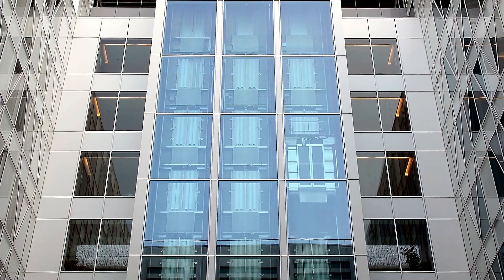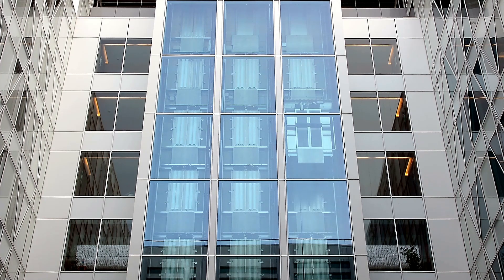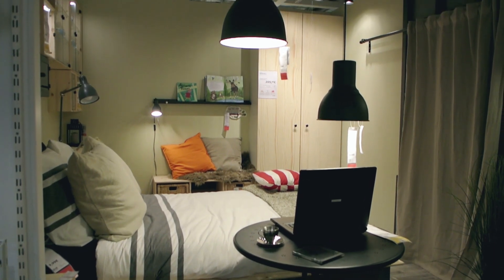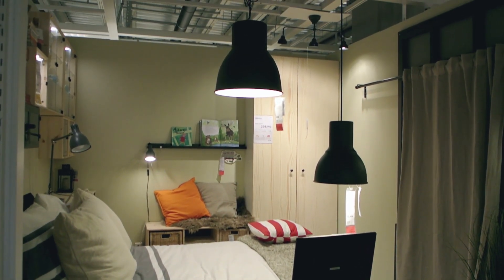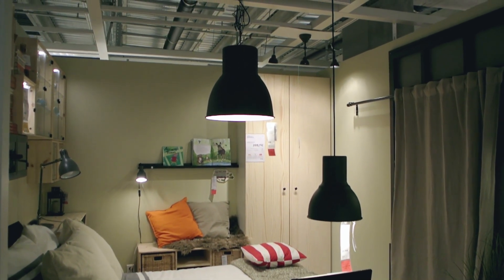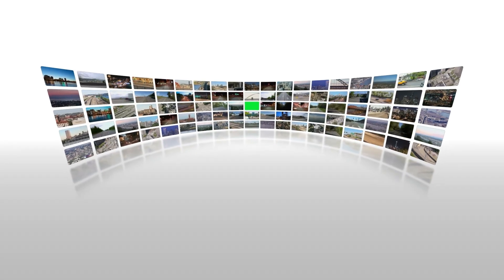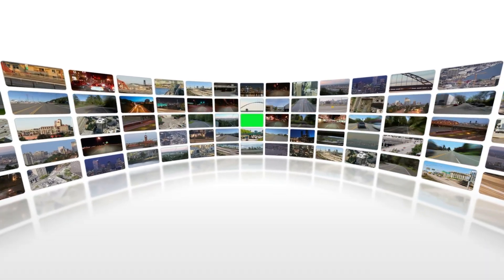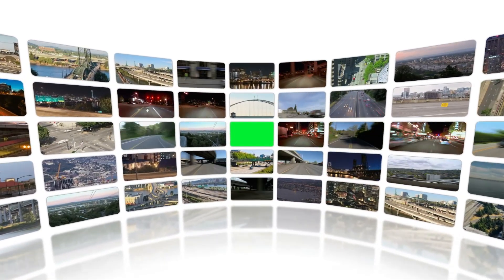Why wait? Elevate your property with the timeless elegance and superior functionality of frameless glass facades. Whether you're enhancing your home, office, or hotel, this is the investment that will transform your space. Visit our website or contact us now to explore your options and take the first step toward creating a stunning, modern property that stands out in Santon.